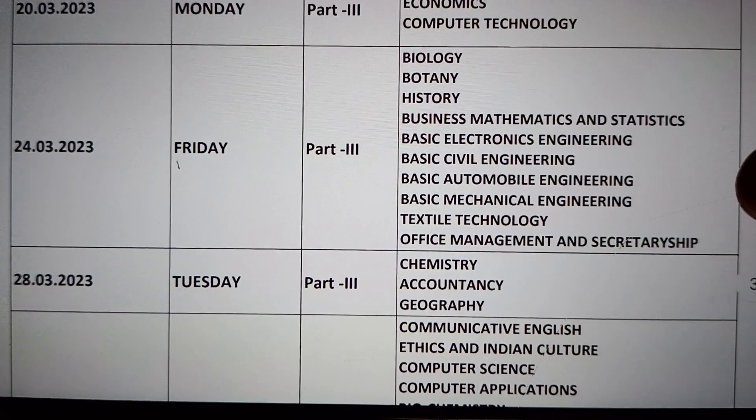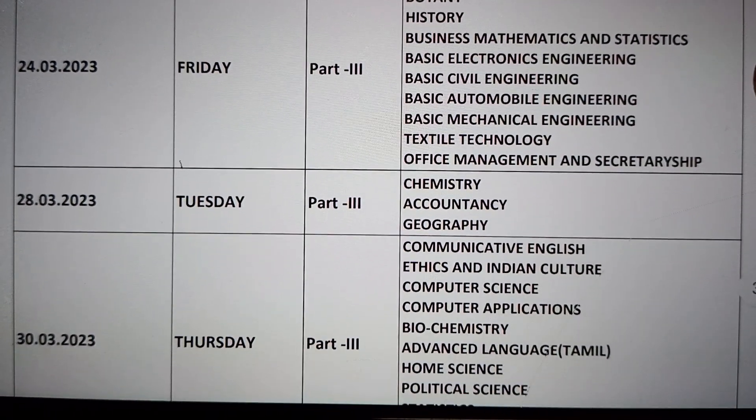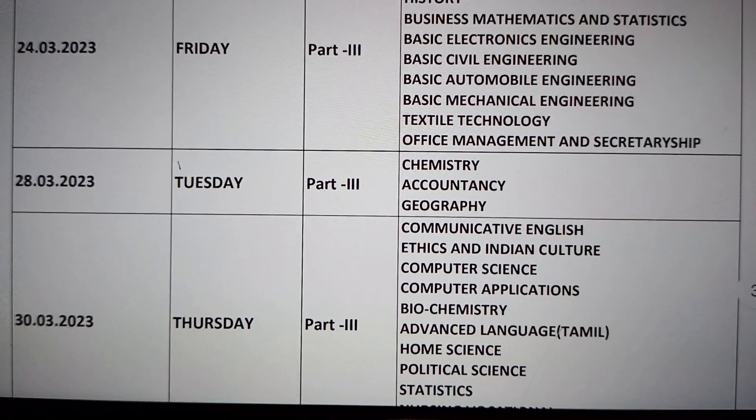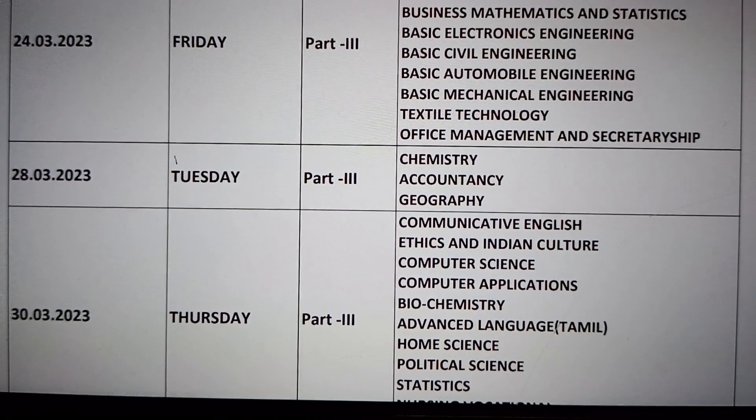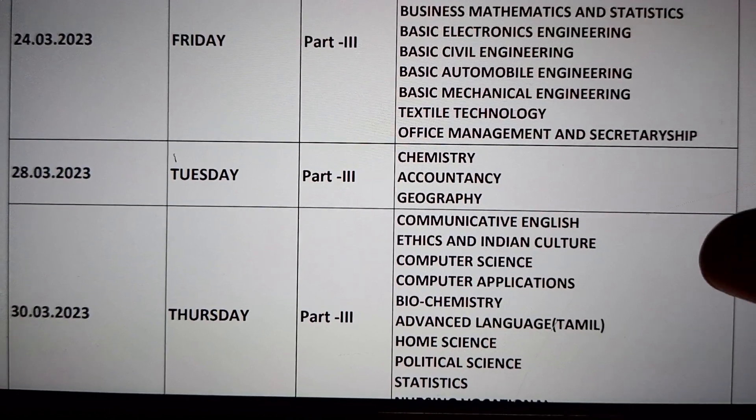Biology, Botany, and History exams follow. On the 24th exam and then the 28th — Tuesday — Chemistry, Accountancy, and Geography are the exams. The 28th exam concludes this section.